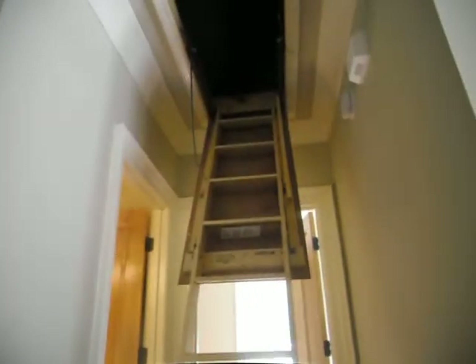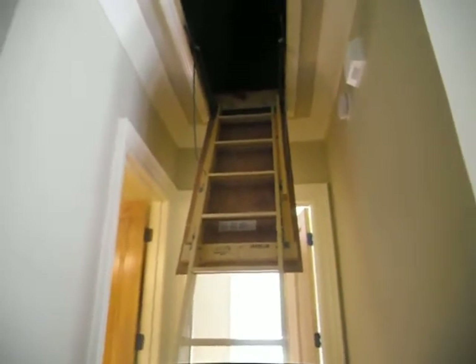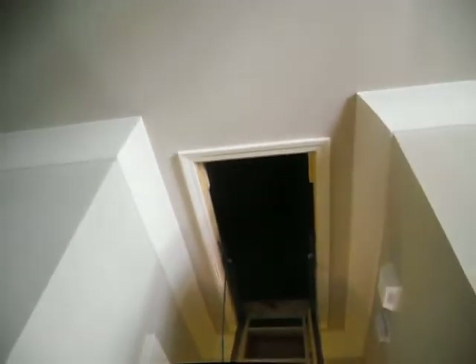You're sucking 140 degree air past these things. No gaskets, no weatherstripping, nothing. Just some plywood meeting against lumber.